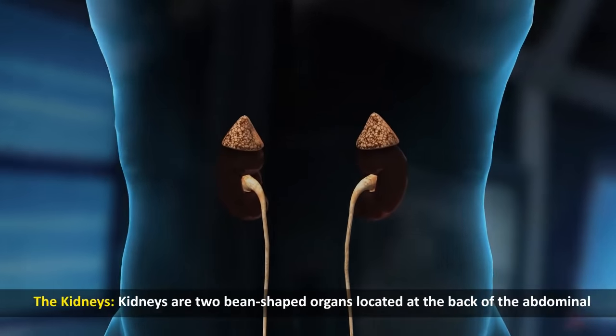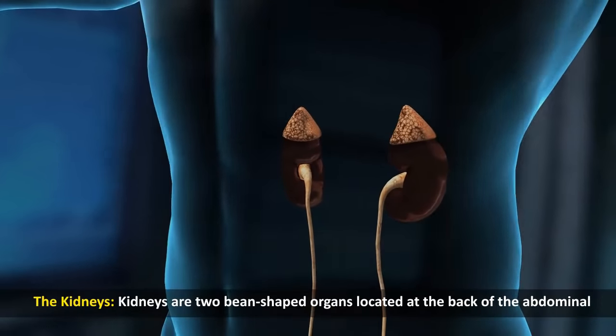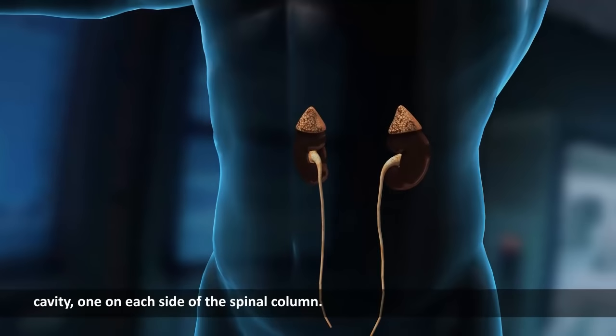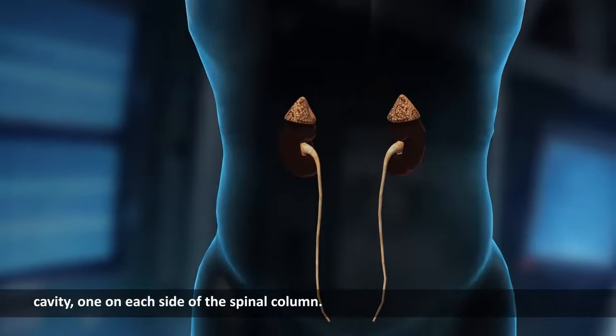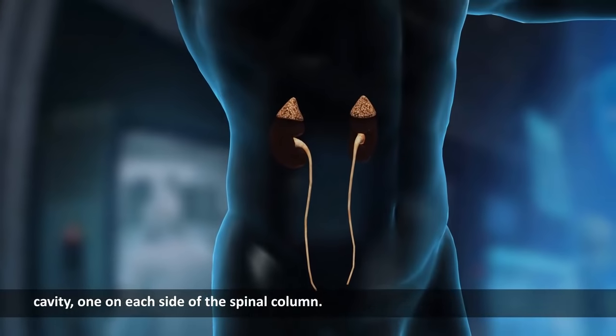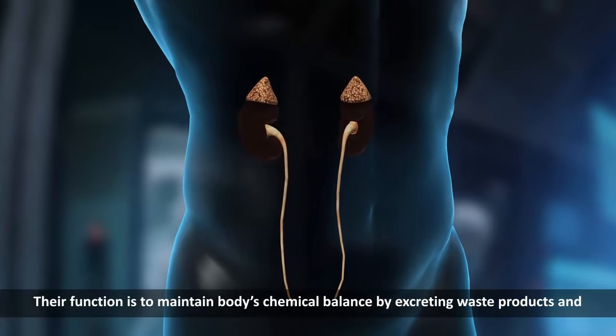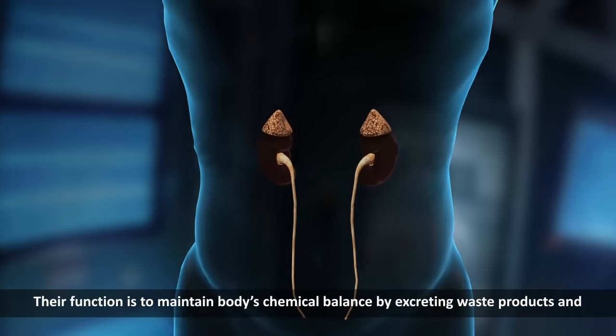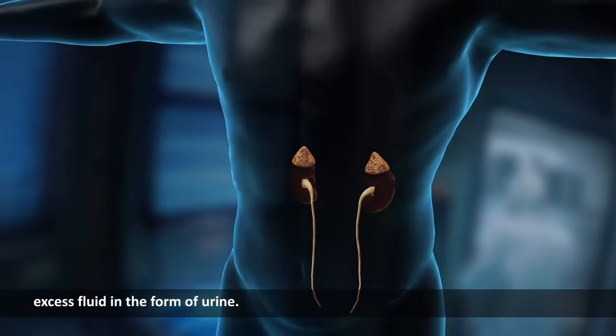The kidneys. Kidneys are two bean-shaped organs located at the back of the abdominal cavity, one on each side of the spinal column. Their function is to maintain the body's chemical balance by excreting waste products and excess fluid in the form of urine.